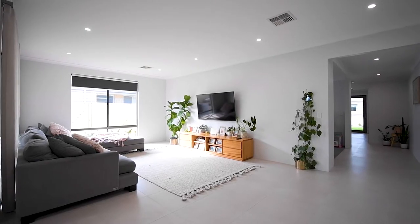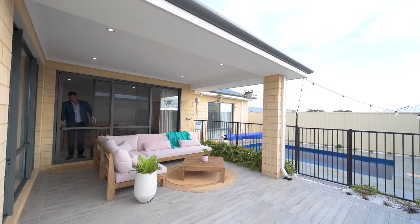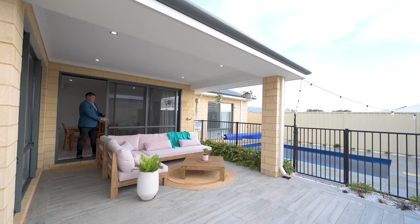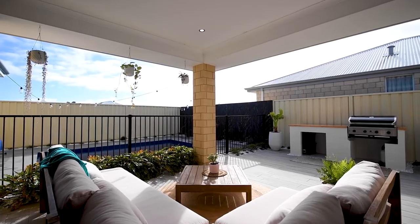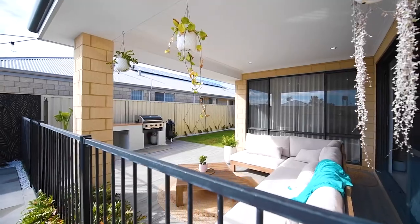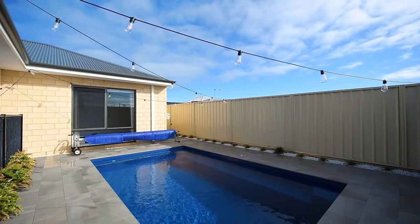But you know what? It gets even better as we get outside. These doors here stack all the way back, seamlessly connecting outside and inside entertaining under the main roof al fresco.